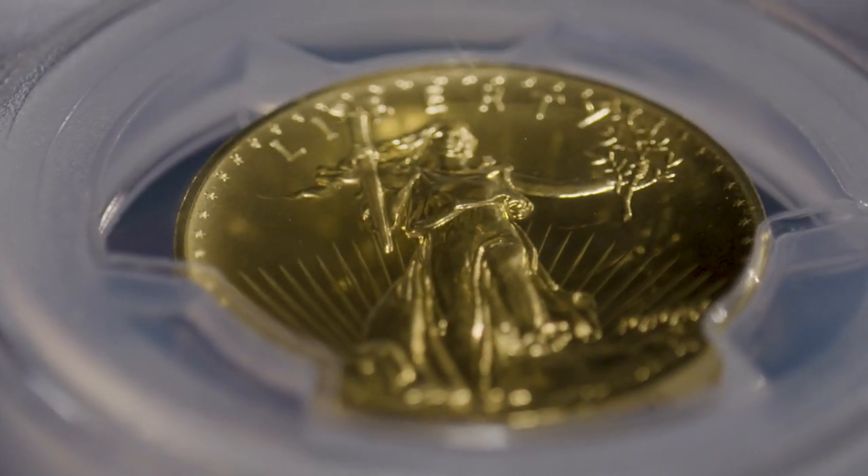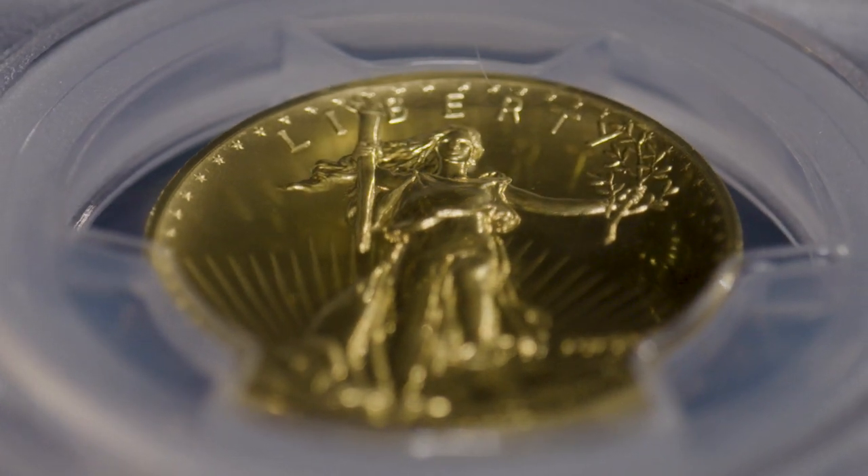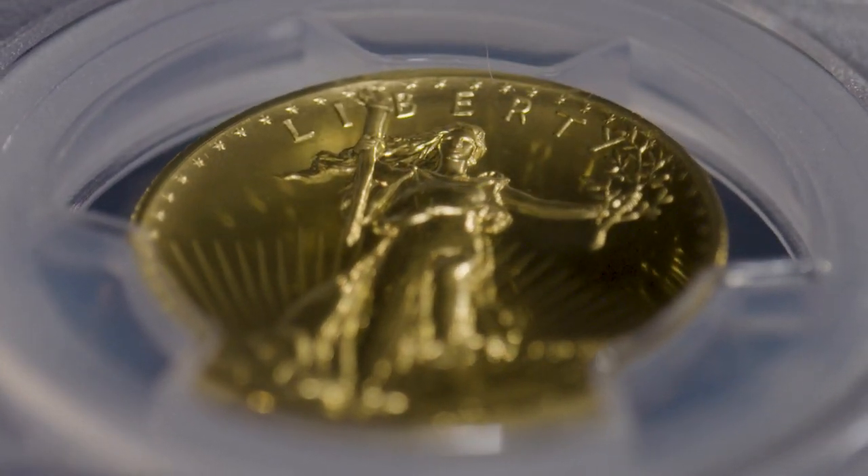And second, because of the raised liberty, you couldn't stack the coins — they would wobble. And so they wouldn't really be good in commerce. Further, when Roosevelt contracted with Augustus St. Gaudens, he did that outside the Mint, and so the Mint hated it. When they were forced to make it, they actually dumbed down the coin to make it flatter and took some of the detail out so that they could mass produce it.